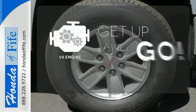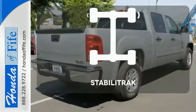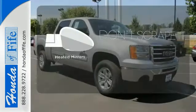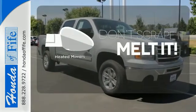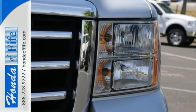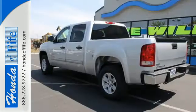The V8 engine provides the power you need. StabiliTrak helps you stay in control. Leave the scraper in the car thanks to the heated mirrors. With its rugged chassis and superb handling, this truck is a must-see and a must-drive. Experience it for yourself today.